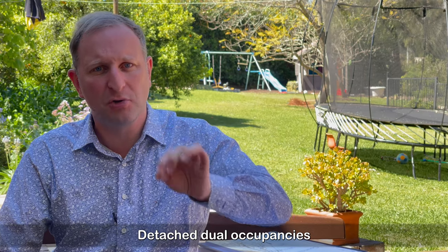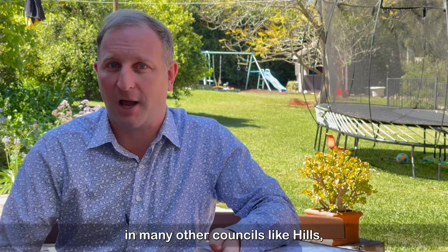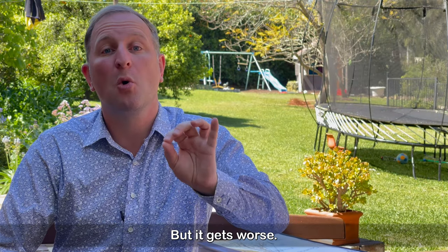Detached dual occupancies are already permitted with constraints in many other councils like Hills, Cumberland, Parramatta, and Northern Beaches. But it gets worse.